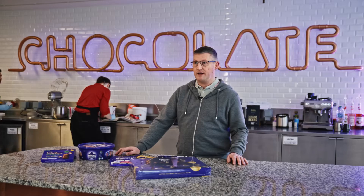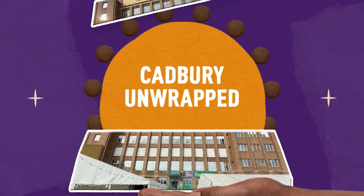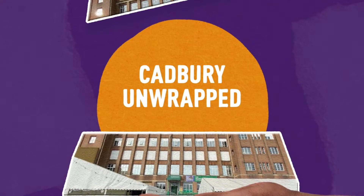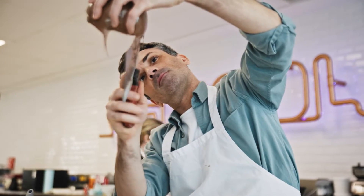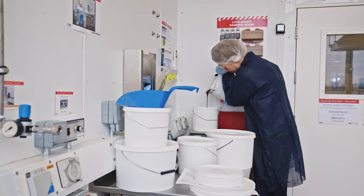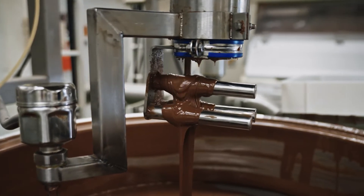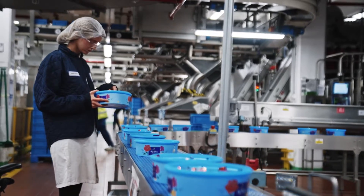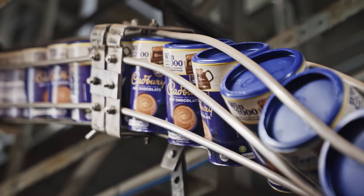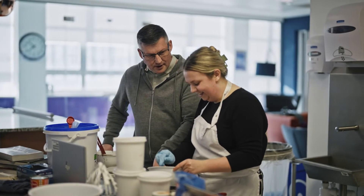My name is Richard Hopwood. I now work in R&D but started many years ago working in the factory as a process engineer. My latest role is working in a product development team where I manage about five or six product developers. They'll be looking at consumer insights, really trying to understand what consumer attention is and what they want in products. I joined R&D after about six and a half years being in the factory.